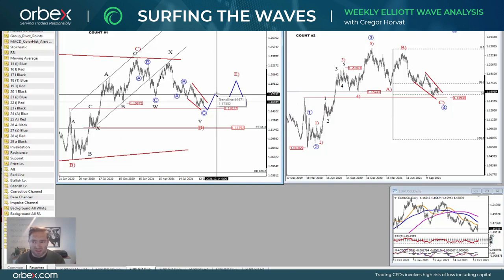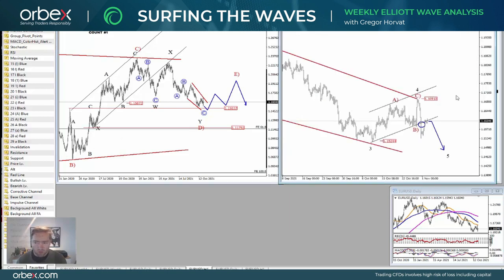We also have a wedge — potentially even an ending diagonal. So we could see a rally, and I am aware of a potential bounce in the next few weeks, but after we see price stabilization. For now, it looks like the Euro has room for more weakness. We came down below this trend line support, so it looks like this final leg is still missing to complete the wedge pattern.